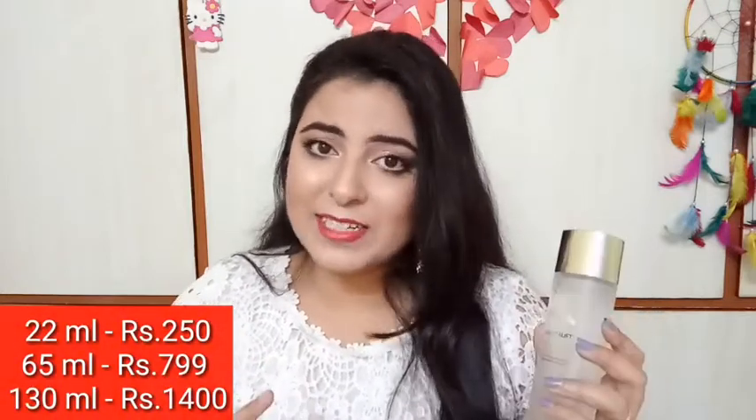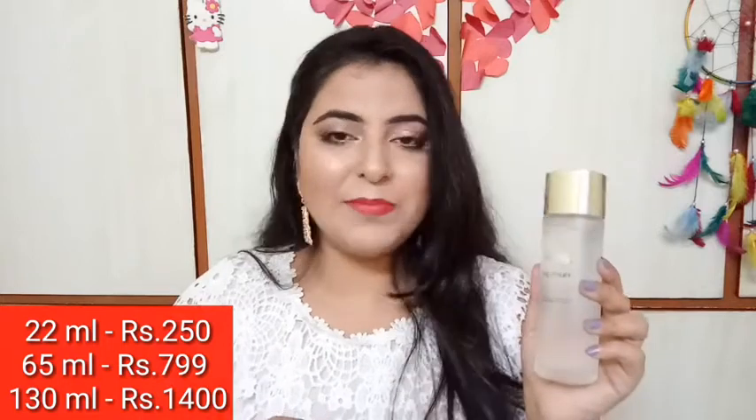I believe this is suitable for all skin types. If you want to try it, it is available in a small 22ml bottle, a medium 65ml size, and I have the big 130ml bottle which retails for 1400. I think it is also affordable because essence water — especially with high-quality extracts — can be very costly, so this is quite reasonable.